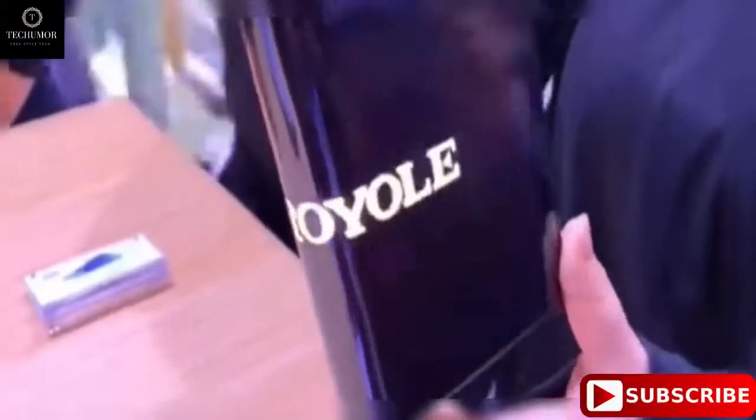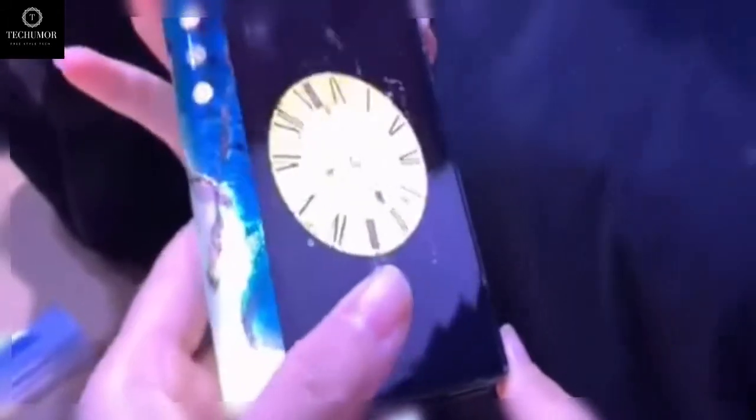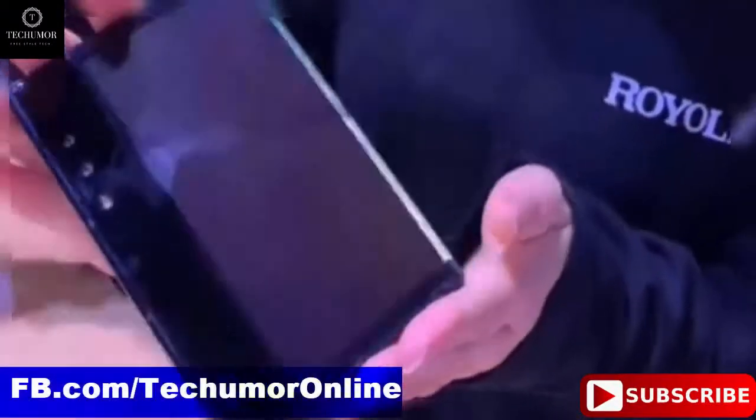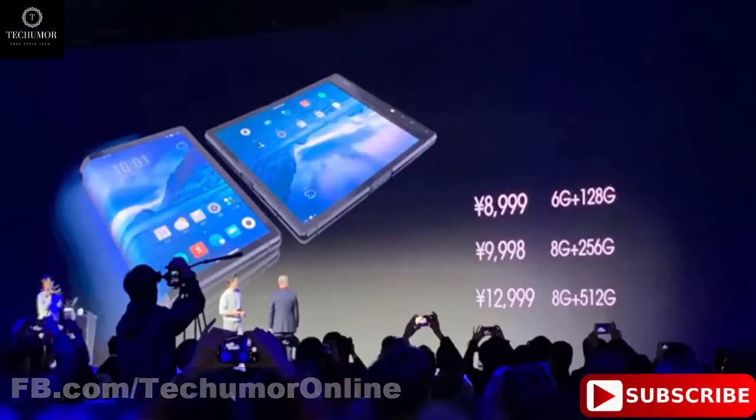What is a foldable phone? If we go by Samsung's definition, a foldable phone is a device with a cellular connection — hence the 'phone' part — that looks like a tablet when fully opened and can close to look like your usual phone. Samsung's prototype has a tablet-like screen that closes inward like a book, but the Royole FlexPai, another foldable phone, has an outward folding screen, which means the screen is on the outside.